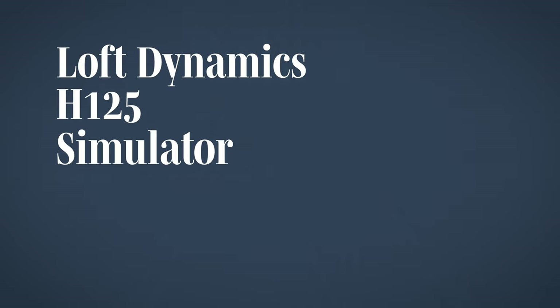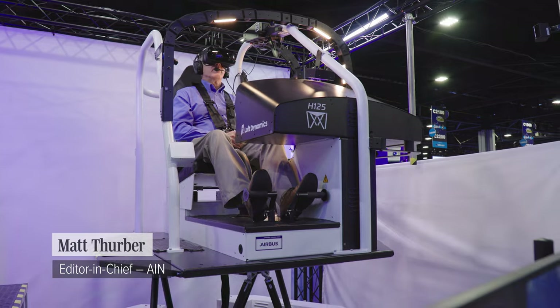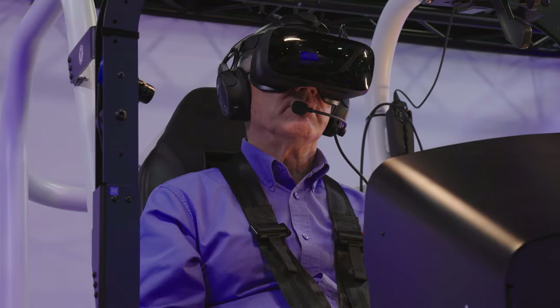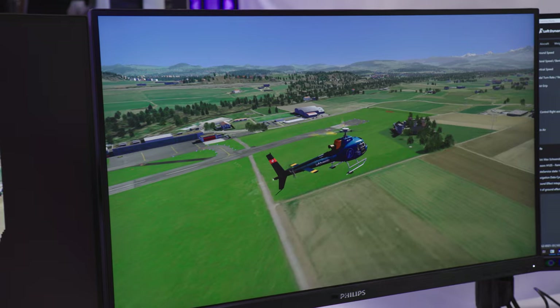Loft Dynamics brought its latest full-motion virtual reality simulator to the Heli Expo show in Atlanta, and I got to put on the virtual reality headset and give it a whirl.